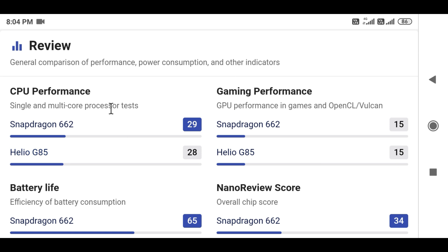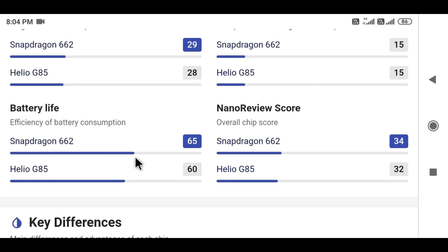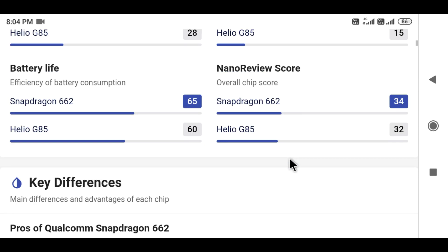The CPU performance score is expected to be 29th for Snapdragon 662, while Helio G85 is expected to be 28th. Gaming performance is expected to be 59th score for both. The battery life score is expected to be 65th for Snapdragon 662 and 68th for Helio G85. The overall chip score is expected to be 34th for Snapdragon 662 and 32nd for Helio G85.